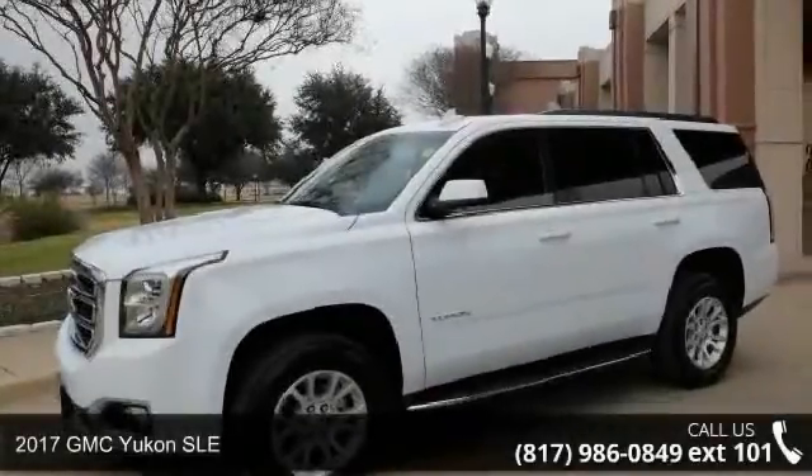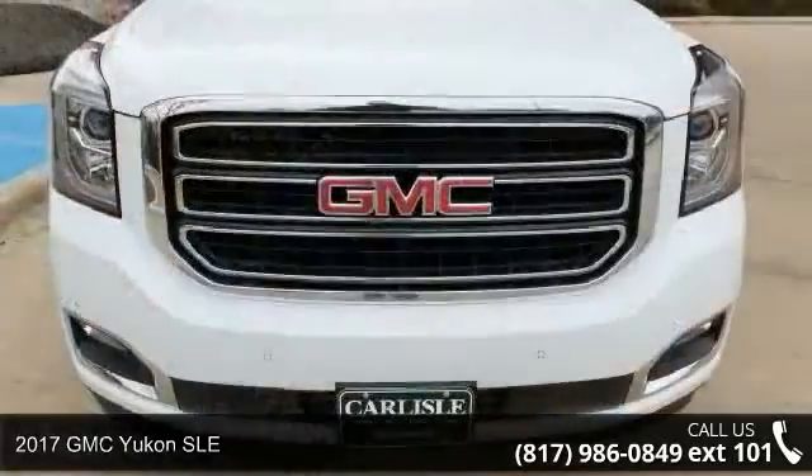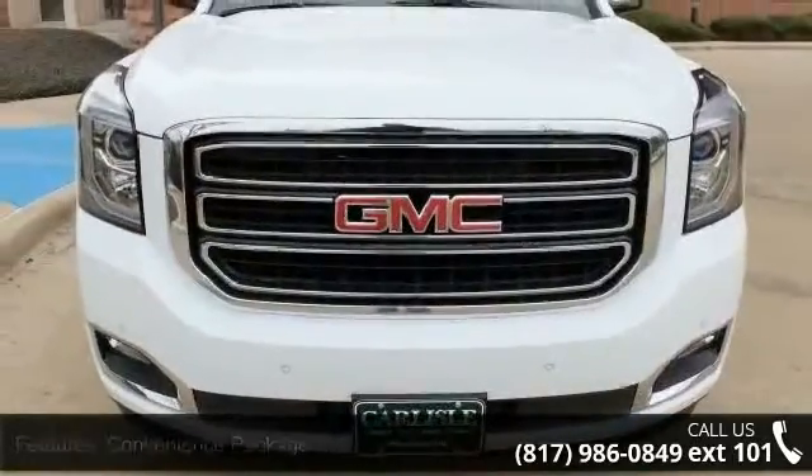Arrive in style with this 2017 GMC Yukon SLE. If you are looking for an automobile with great features, look no further.